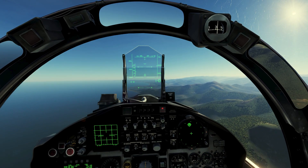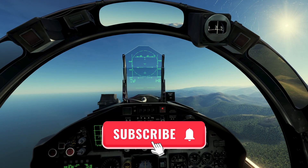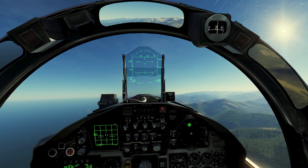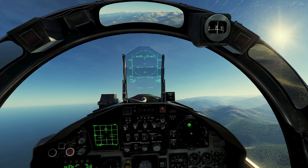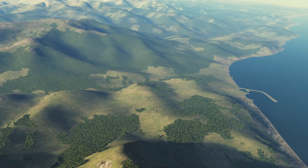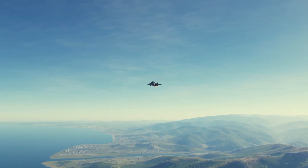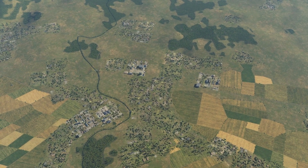Hello guys, today we are here in the F-15C Eagle, an American fighter jet. Today we'll be facing off against a North Korean MiG-29 which carries R-77 missiles. We are heading towards our target at full throttle — let's see what our enemy is doing.